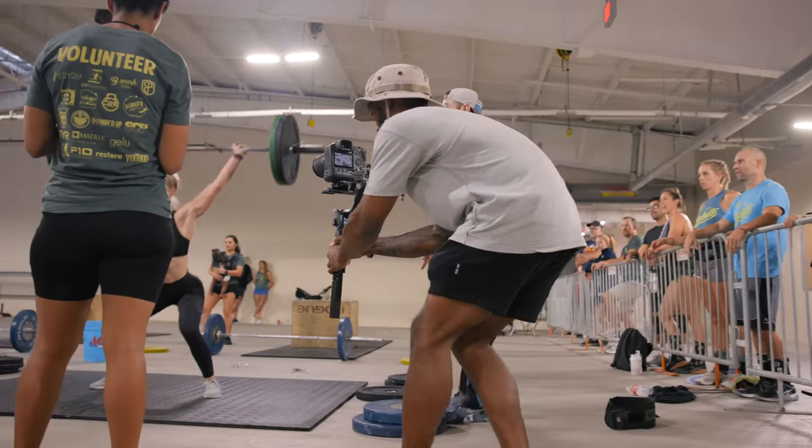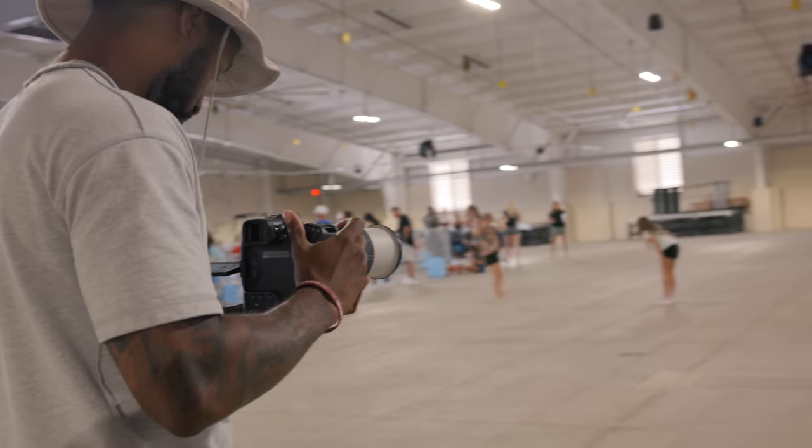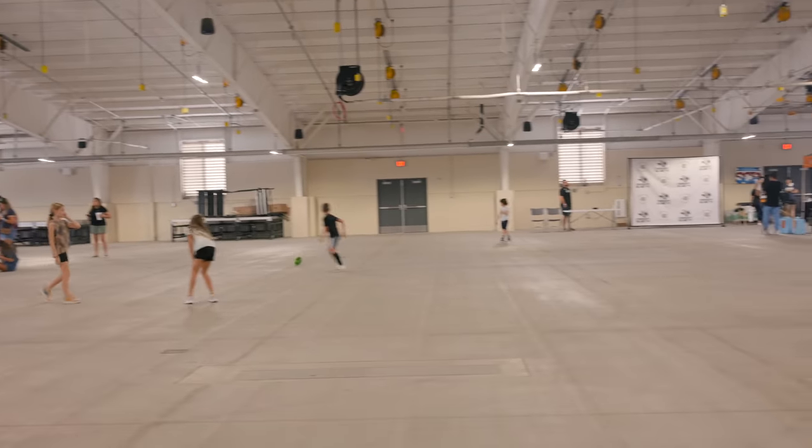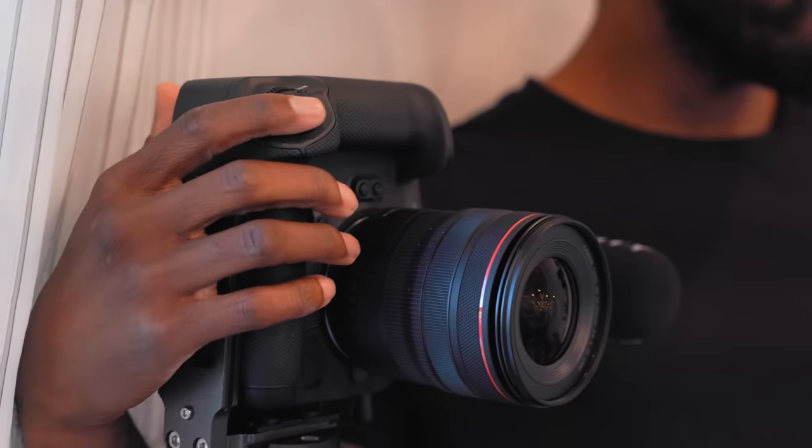One really unique feature the R3 has is anti-flickering, which looks for flickering lighting sources in your frame and adjusts the shutter to compensate and eliminate the flickering. This feature is groundbreaking, especially approaching the holidays — it can make micro-level adjustments, allowing you to shoot at 50.8 frames per second to eliminate flickering lights. However, the auto mode didn't do a great job when there were multiple lights in the frame, but when I manually adjusted it, it worked out great.